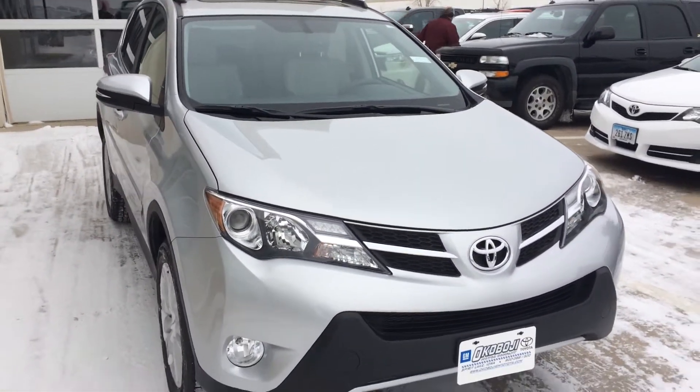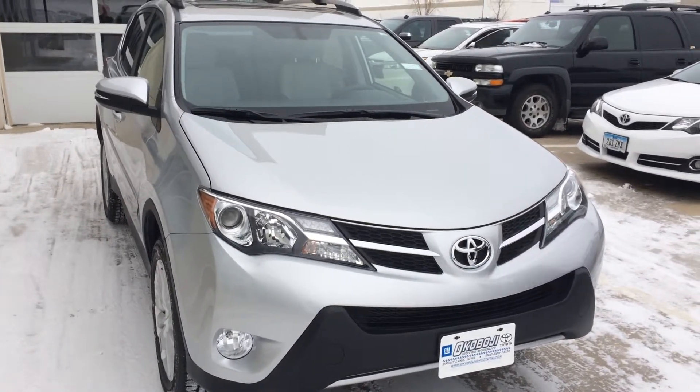That's a 2015 Toyota RAV4 Limited. Thanks for your time and have a good day.